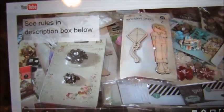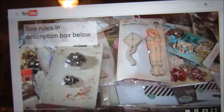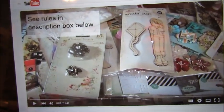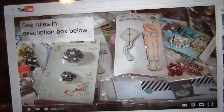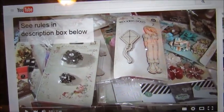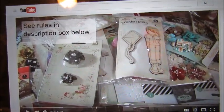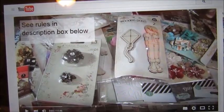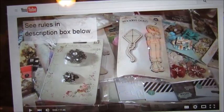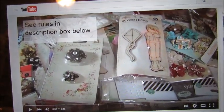All you have to do to be entered into this giveaway — which today is the last day, and she's drawing tomorrow, so you still have time to get in on it — you leave a comment on this YouTube channel and that'll get you in. Then you can get another point by favoriting or liking her Etsy shop, which is Callie Crafts Supplies on Etsy.com, and like her Facebook page, which is Callie Crafts Supplies on Facebook.